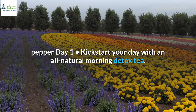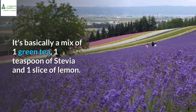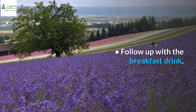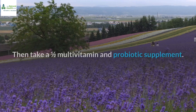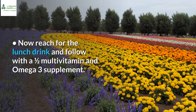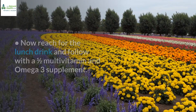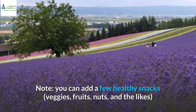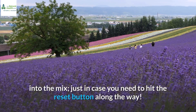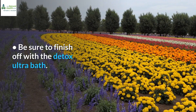Day 1: Kickstart your day with an all-natural morning detox tea — basically a mix of 1 green tea, 1 teaspoon of stevia and 1 slice of lemon. Follow up with the breakfast drink, then take a half multivitamin and probiotic supplement. Now reach for the lunch drink and follow with a half multivitamin and omega-3 supplement. Note: you can add a few healthy snacks — veggies, fruits, nuts and the likes — just in case you need to hit the reset button along the way. Be sure to finish off with the detox ultra bath.